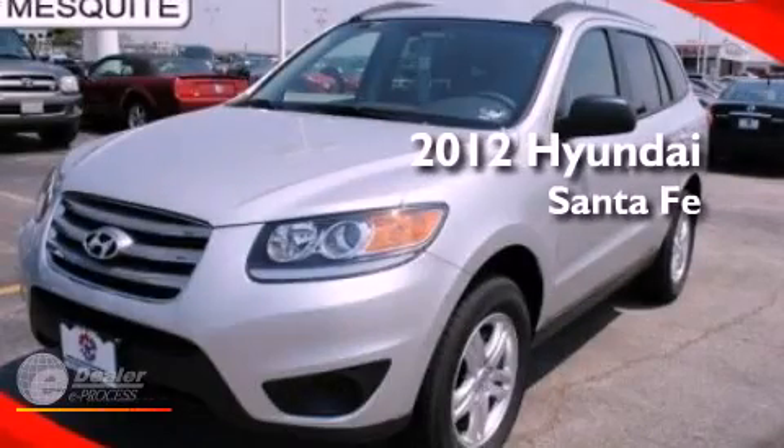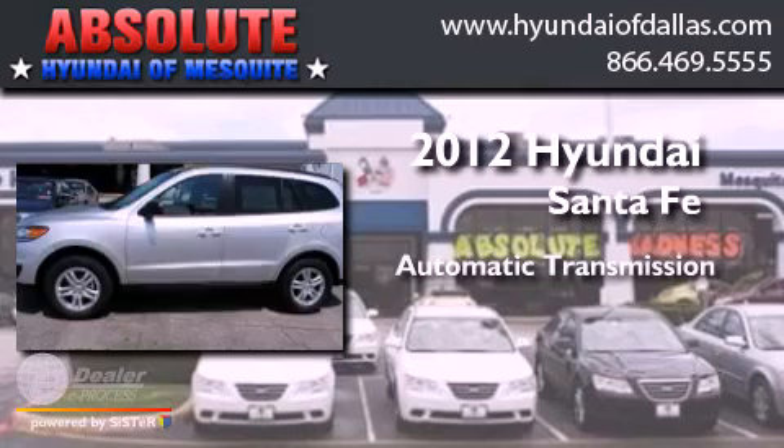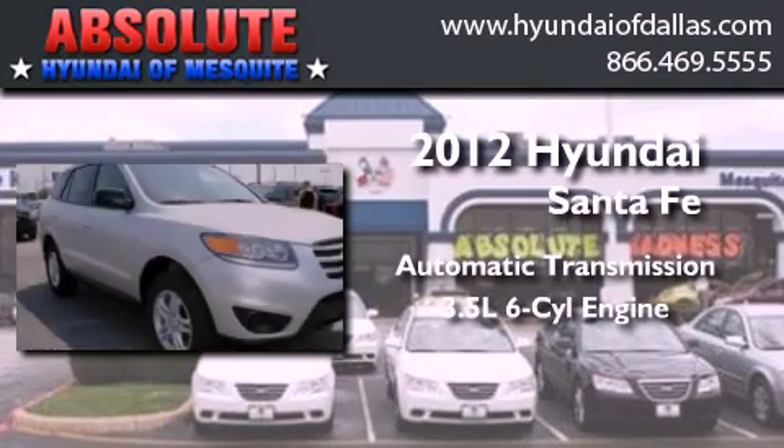This is a 2012 Hyundai Santa Fe. This crossover has an automatic transmission and a 3.5-liter V6.